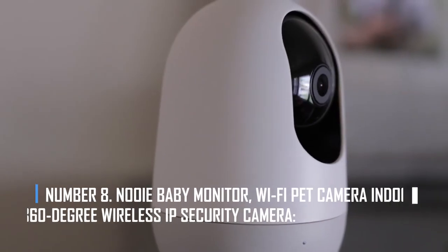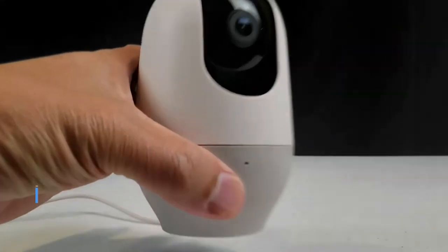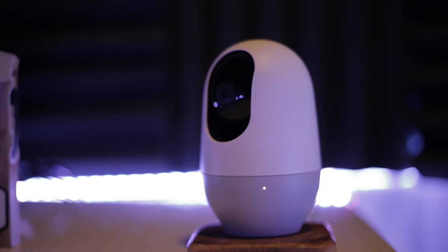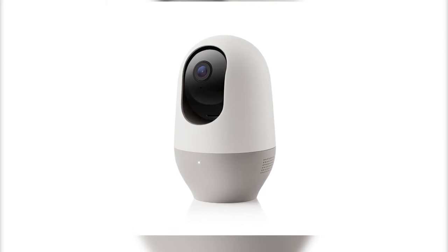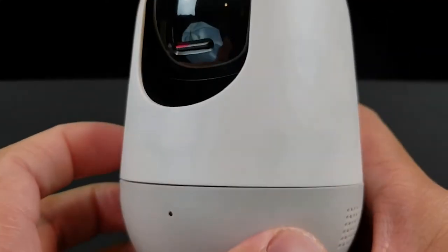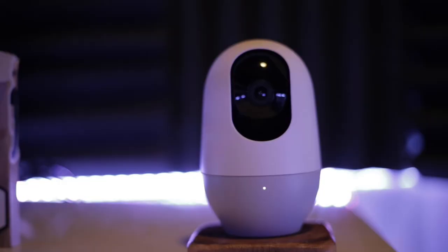Number 8: Nui Baby Monitor Wi-Fi Pet Camera, Indoor 360-Degree Wireless IP Security Camera. The Nui Baby Monitor is a great way to make sure your whole house is safe and secure. It fits in well with room decor and can be moved to different rooms. The 360-degree motion tracking lets you see everything, and the 1080p night vision camera provides clear vision even in the dark. Features include sound detection, two-way audio with a noise-blocking speaker, and secure cloud storage.